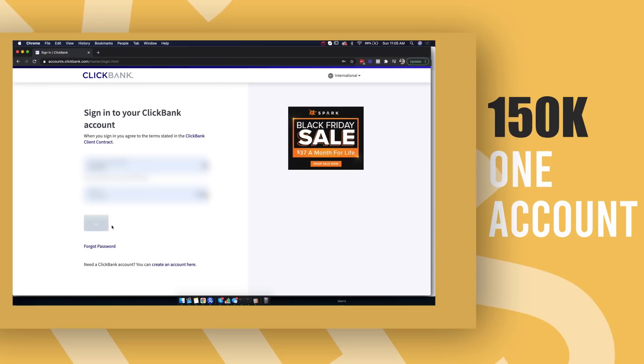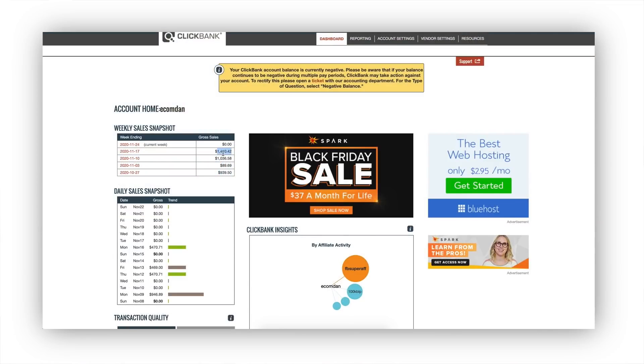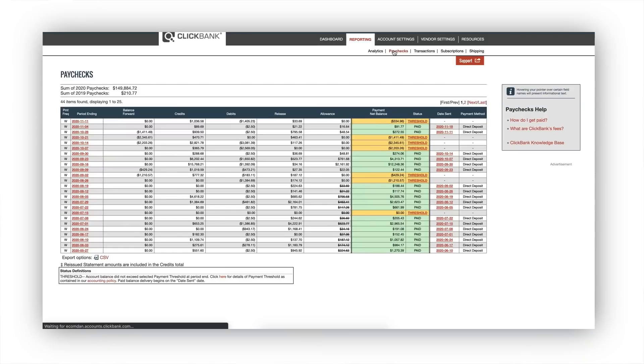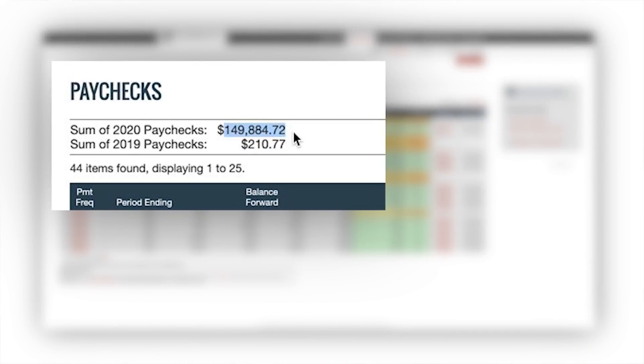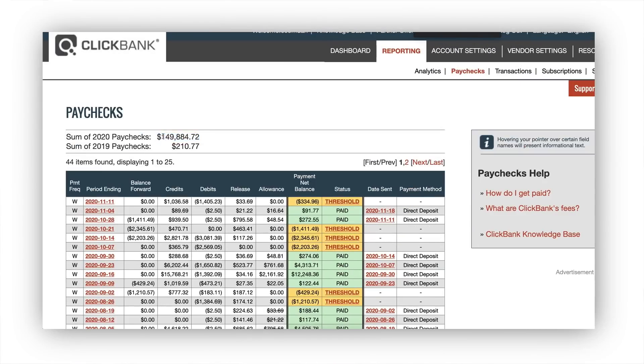Take a look at this. If I go into the reporting — actually, I need to go into paychecks to show you. You can see right over here: $149,884.72 has been paid out to me in commissions just from this one ClickBank affiliate account. And we have multiple different ClickBank affiliate accounts.